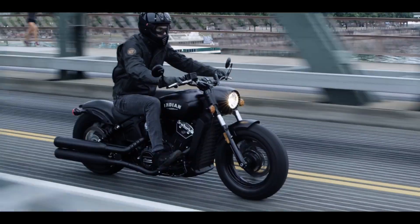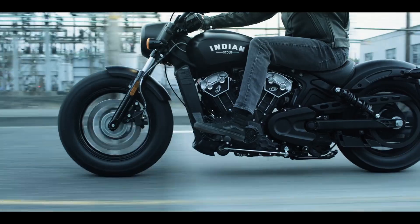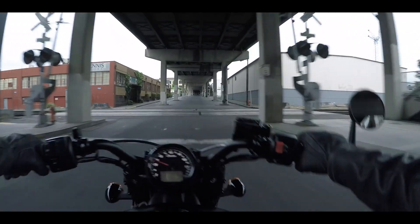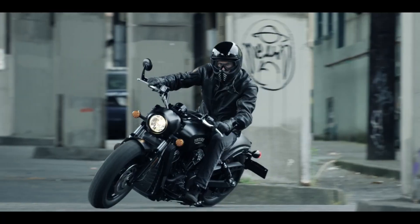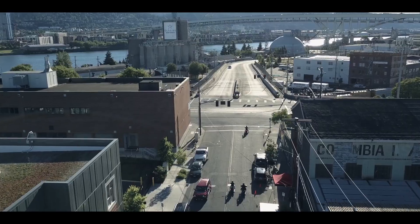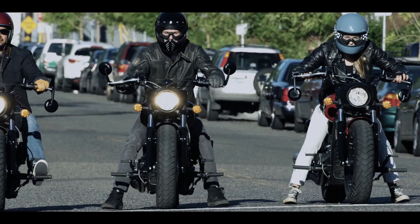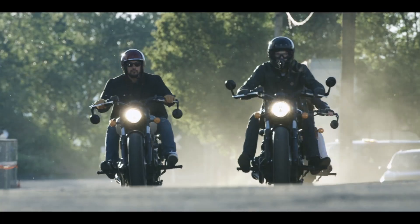The new king of the entry-level cruiser class, Indian's Scout Bobber 60 offers a lot of performance and a lot of bike for just $9,000. Built around a lightweight cast aluminum frame, it gets a modern fuel-injected, liquid-cooled 60 cubic inch engine with blacked-out cases that mate to a five-speed transmission.